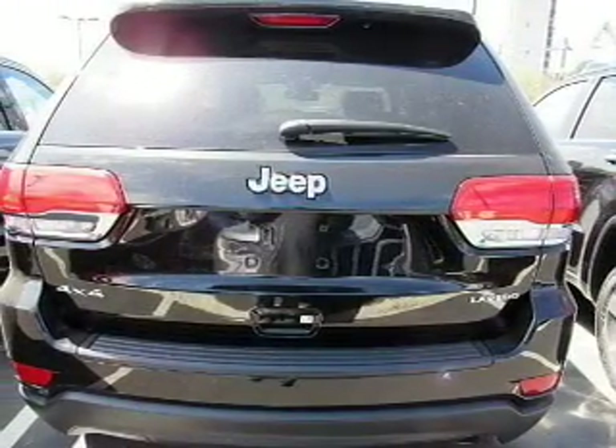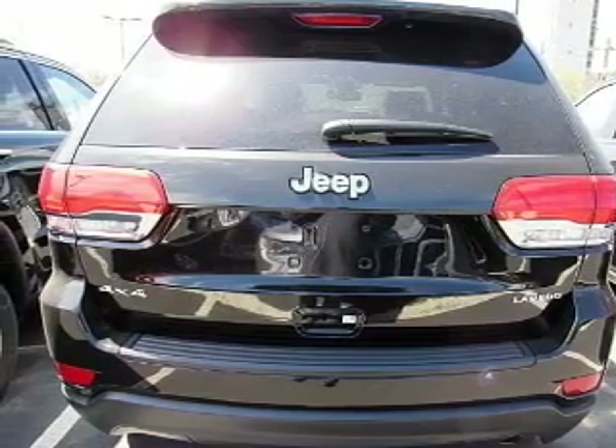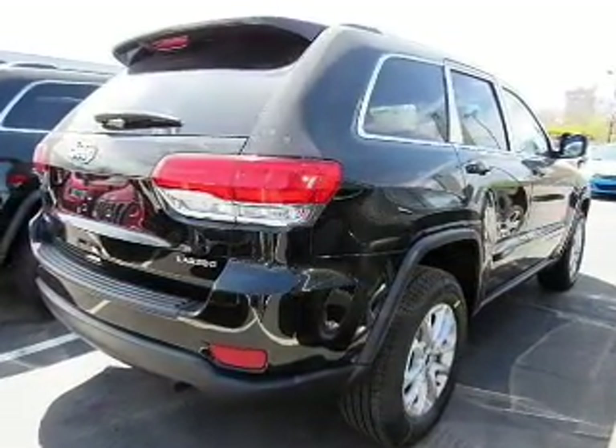Keyless entry, power windows, cruise control, Bluetooth wireless, AM-FM stereo, power mirrors, and power steering.